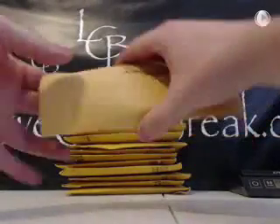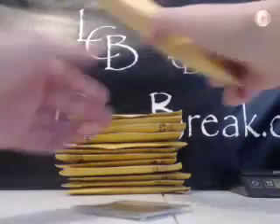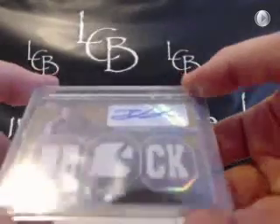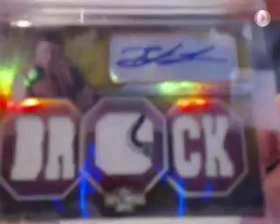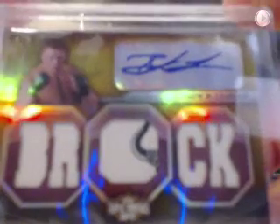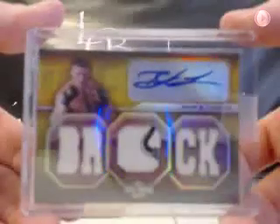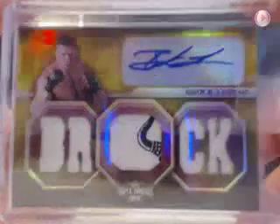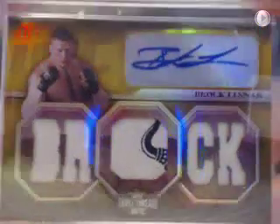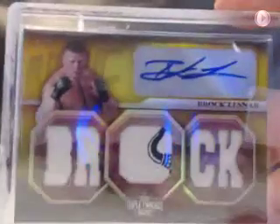Woo, nice card — that is sick! Oh man, I can't wait to get that one up on eBay. Brock Lesnar from 2010 Knockout, 9 out of 9, Triple Threads Relic. That is nice. It's got the bullhorn in the middle too. That is a sick card.